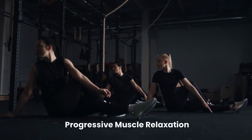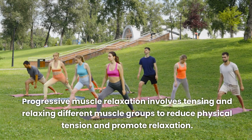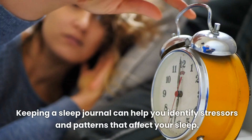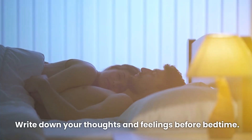Progressive muscle relaxation involves tensing and relaxing different muscle groups to reduce physical tension and promote relaxation. Keeping a sleep journal can also help you identify stressors and patterns that affect your sleep. Write down your thoughts and feelings before bedtime.